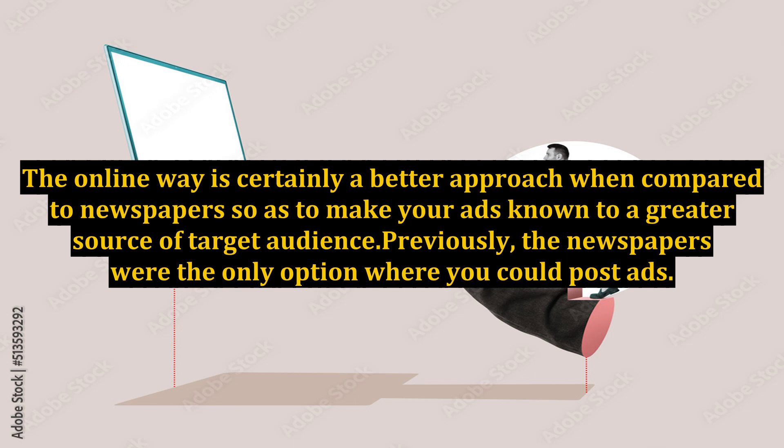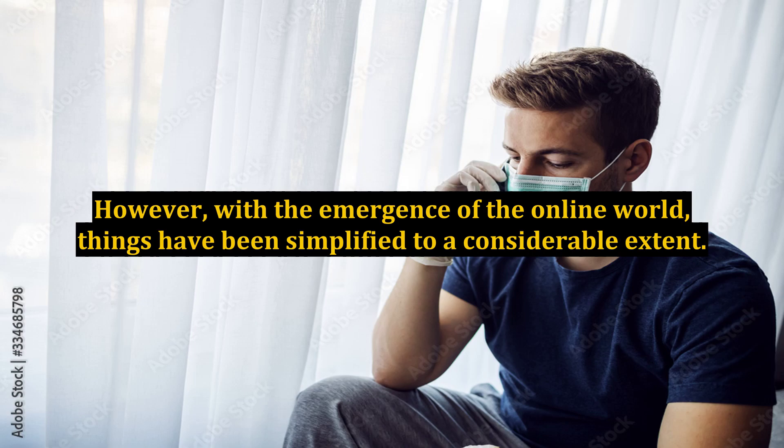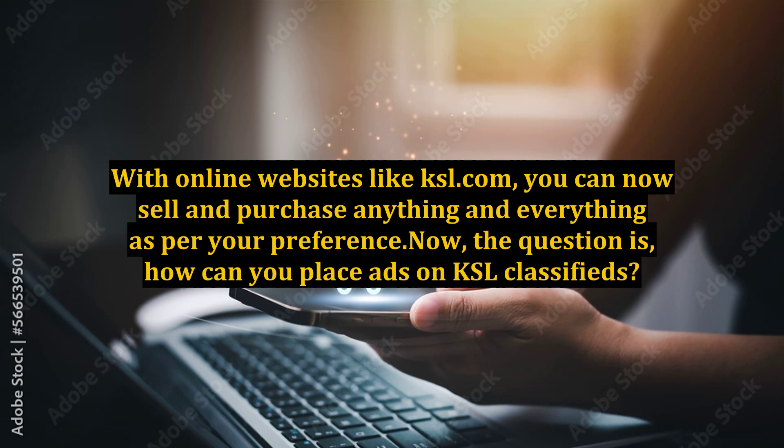Previously, newspapers were the only option where you could post ads. However, with the emergence of the online world, things have been simplified to a considerable extent. With online websites like KSL.com, you can now sell and purchase anything and everything as per your preference.